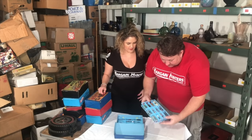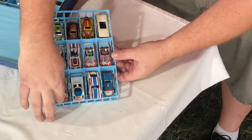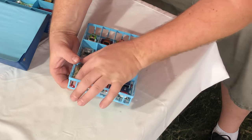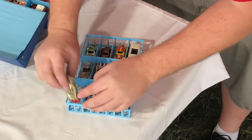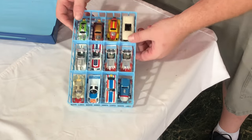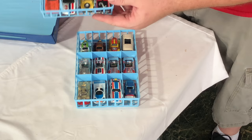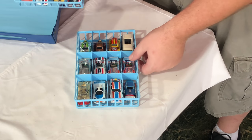I'm not gonna show every little slot car, but you guys can get an idea. A lot of these look like Taikos right here. This actually looks like an Aurora - no, it's also Taiko. So this stuff right here is Taiko, 12 cars.